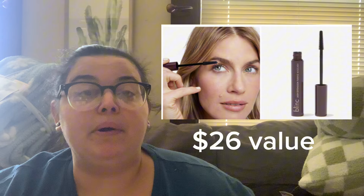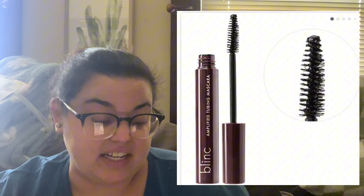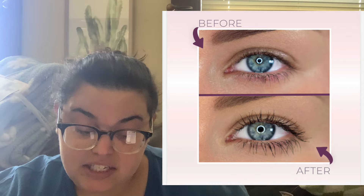The next product is the Blink Cosmetics Lash Extension Tubing Mascara, valued at $26. Makeup doesn't excite me much, but tubing mascara is really popular right now — it's supposed to make lashes look longer, almost like extensions. The tubing technology forms tiny water-resistant tubes around lashes instead of just coating them. It also contains biotin, shea butter, and castor seed oil for deep treatment.